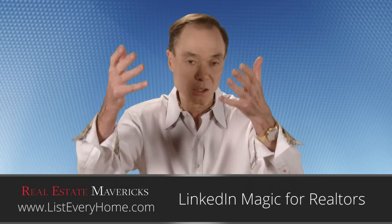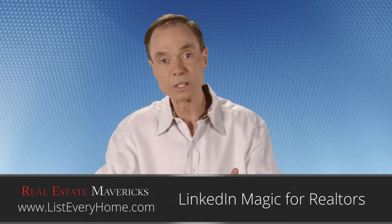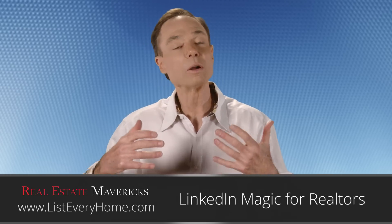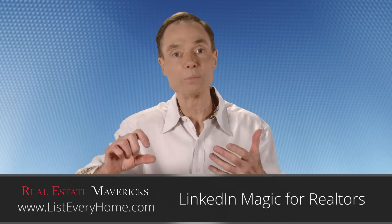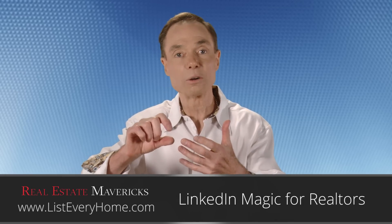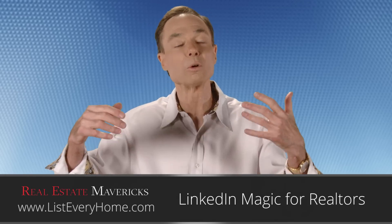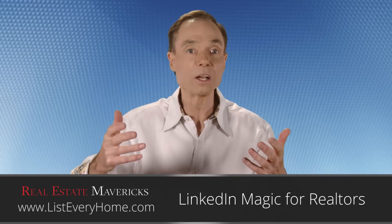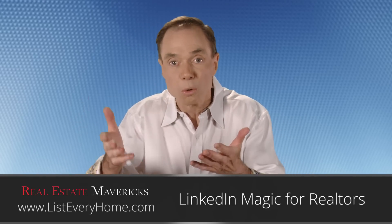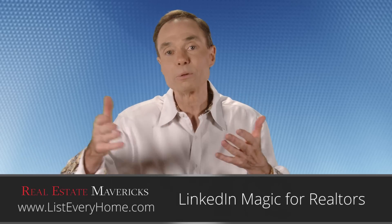Look at your LinkedIn profile and you'll see that there's a section on projects. What projects are is where you can show a title of something, and under that title they can click on it and it will take them to an audio, a video, a website, or whatever it is. You can put URLs in that take people to your projects.